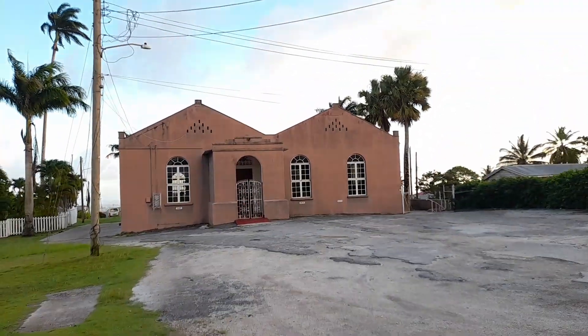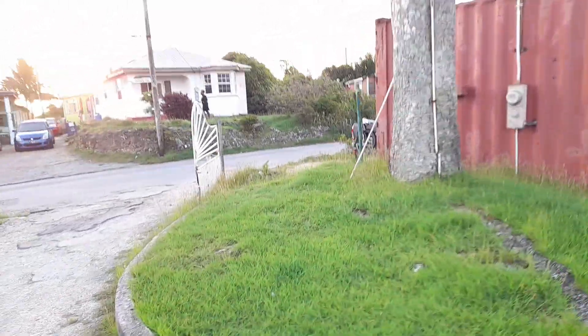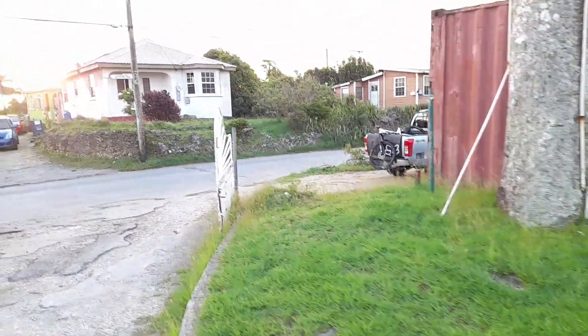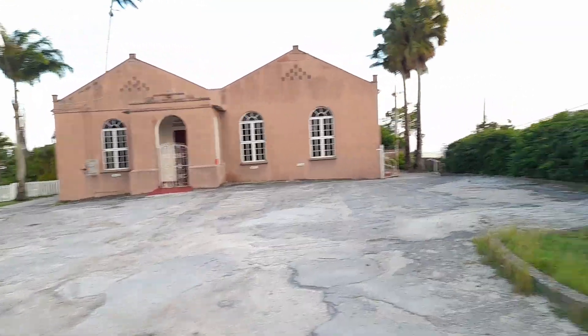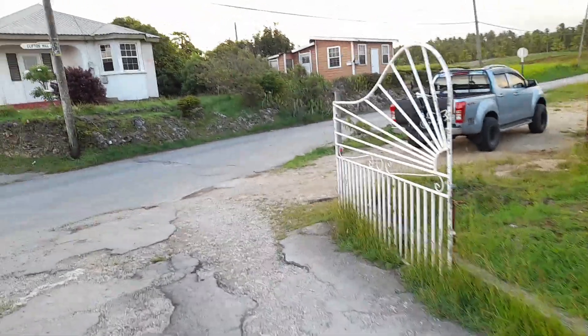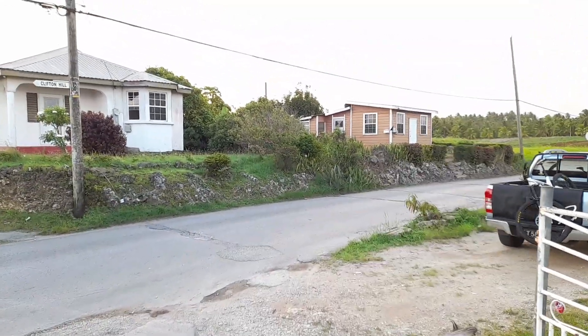This is the front of the church — Clifton Hill Moravian Church here in St. Thomas. Thank you guys for watching and have a blessed evening.